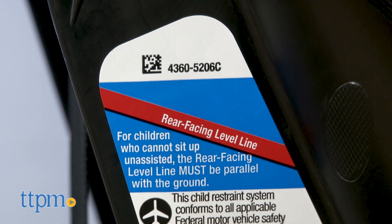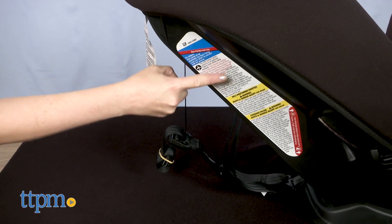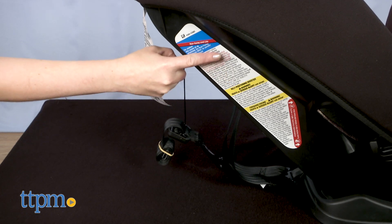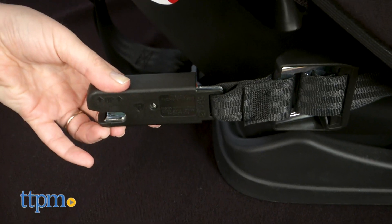To recline, pull out the handle and either push or pull the top of the child restraint backward or forward. In rear-facing mode, there's a level line printed on the car seat to help you determine the proper recline position — the line should be level to the ground. It's nice to have, but you're basically eyeballing it, and a bubble level would have made this a lot easier.